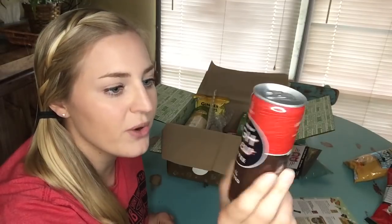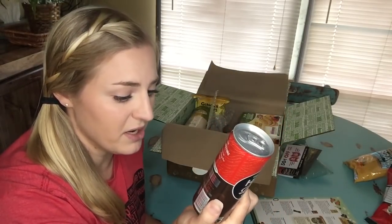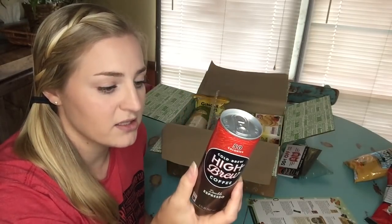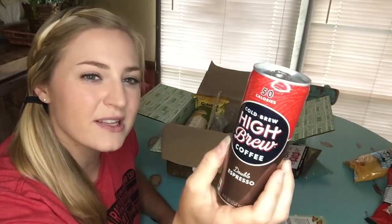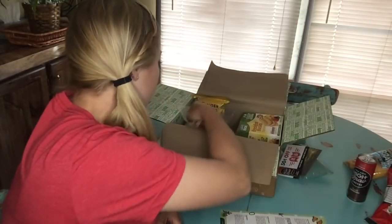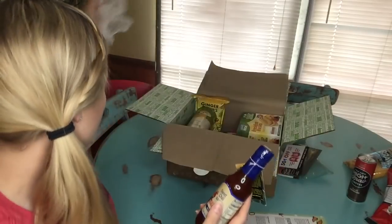Here's what that coupon was for: a can of High Brew cold brew coffee in double espresso flavor. There are only 50 calories in this, which is surprising. I love cold coffee drinks so I'm really excited about this. I'm going to put it in the fridge and try it later. One can is $2.50. I don't think I've seen this brand before but I'm sure it's going to be really good.